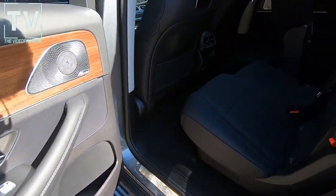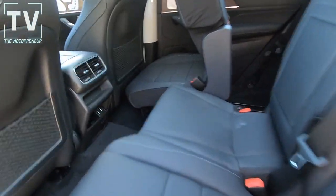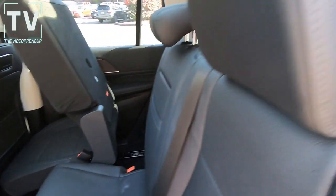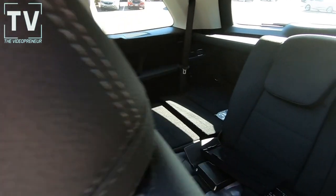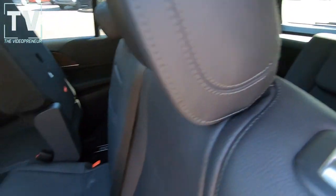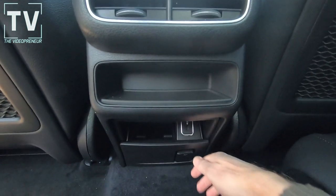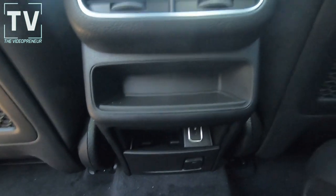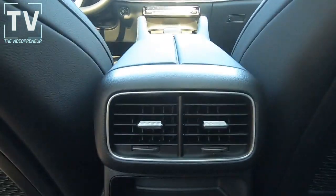Here we get into the back seat, the second row. Take a look at the third row seats — again, one seat is folded down and one seat is up. You can see the nice stitching of the seats. Here we have additional power ports in the rear for the second row passengers.